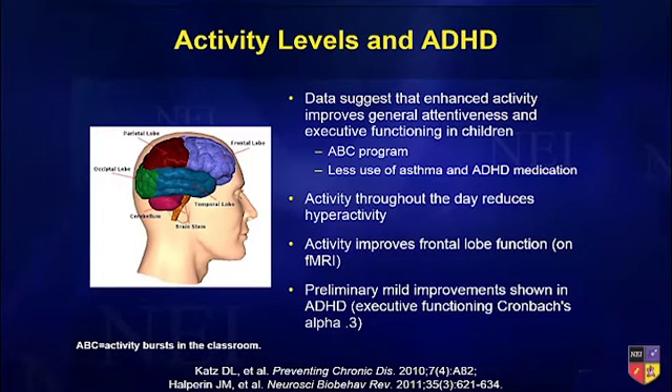A lot of people ask about activity levels in ADHD. Data suggests that enhanced activity improves general attentiveness in kids. It's a mild effect, and it only lasts for about four to eight hours after the activity. So activity does improve attention, but it's a short-lived effect.